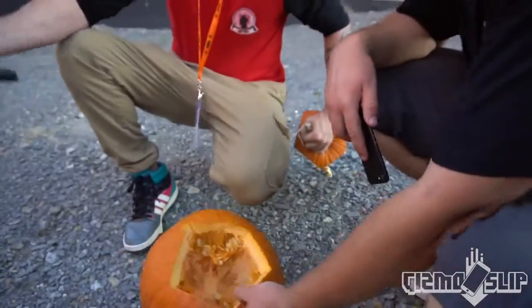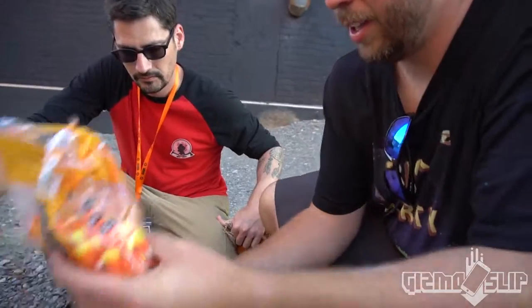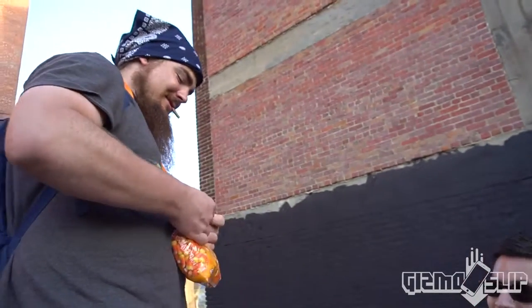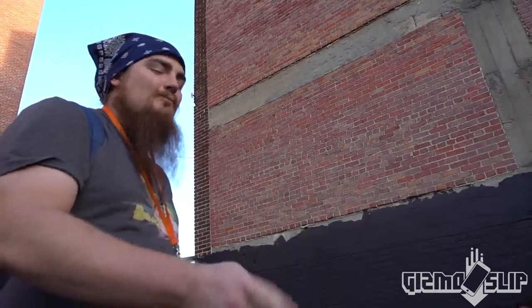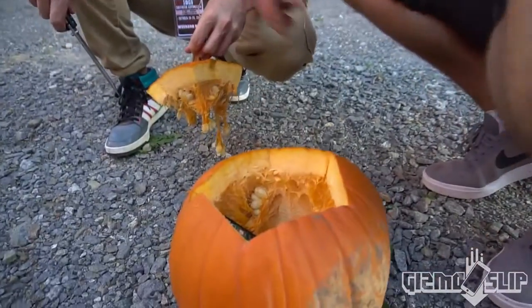Whoa, check out the inside of that pumpkin! Good luck eating that. Let's make sure that real candy comes first — I want to verify. I gotta verify this. Those are real candy corn, those are real. Okay, yeah, we're gonna go ahead and put the iPhone 7 inside.